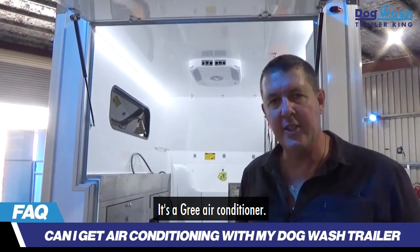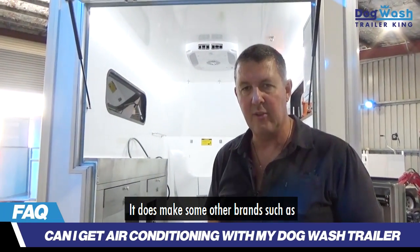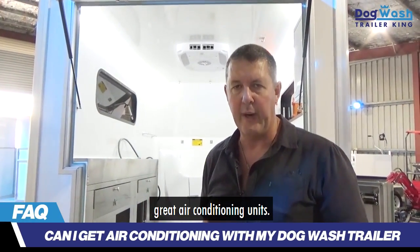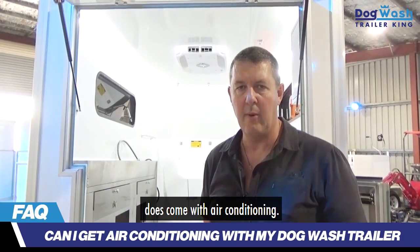It's a Gree air conditioner. If you're not familiar with Gree, Gree is the largest manufacturer of air conditioners in the entire world. It also makes some other brands such as Mitsubishi and Daikin in its warehouses, which are rebadged for other brands. They're super reliable, great air conditioning units. So yes, the premium package with the XL does come with air conditioning.